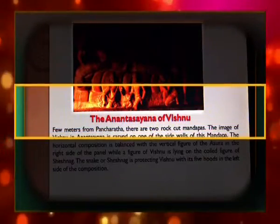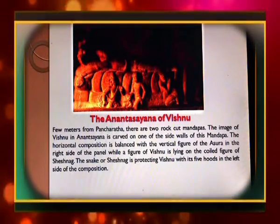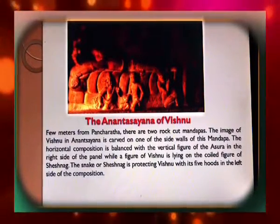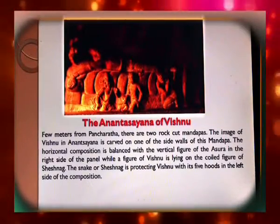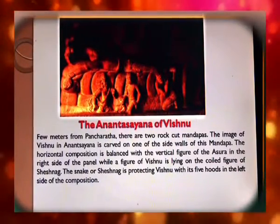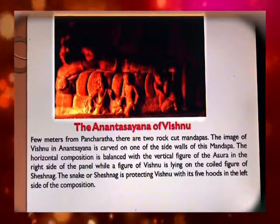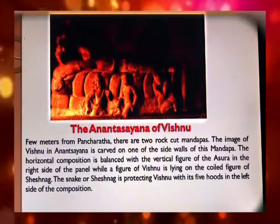The Anantashayana of Vishnu is located a few meters from the Panch Rathas, within two rock-cut mandapas. The image of Vishnu in Anantashayana is carved on one of the side walls. The horizontal composition is balanced with a vertical figure of an Asura on the right side of the panel, while Vishnu is lying on the coil of Sheshanag, who is protecting Vishnu with its five hoods on the left side.